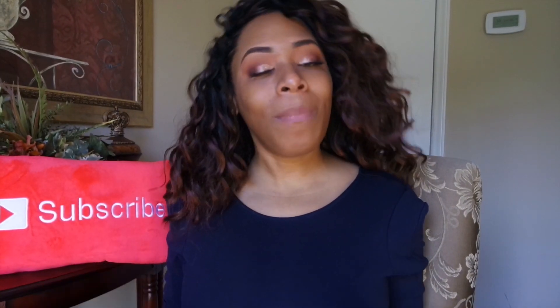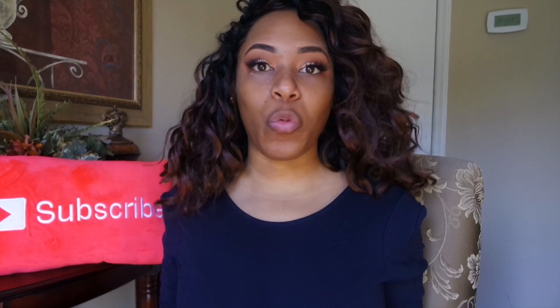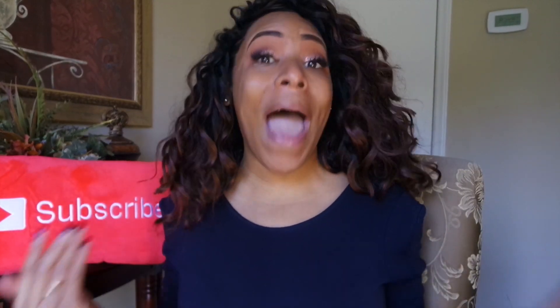Hey YouTube fam! It's your girl Lia back again with another video. Today's video, as you can see from the title, is another Foundation Review Friday, and today's foundation is a long-anticipated, long-asked-for foundation review — it is the Too Faced Born This Way foundation.